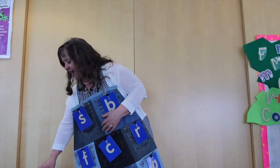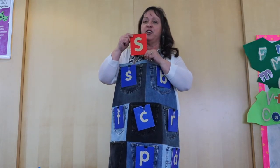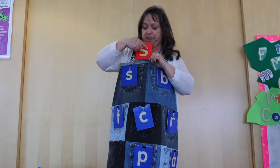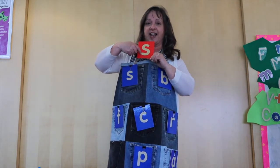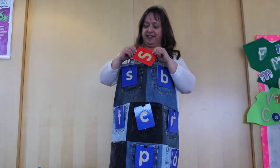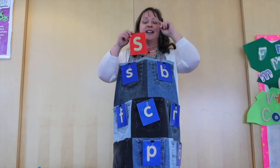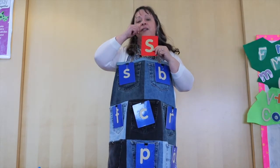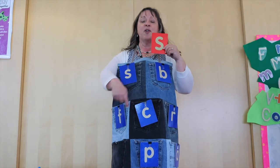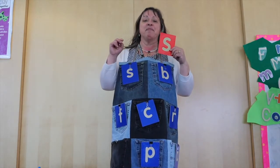Now we'll go to the next letter. Can you guess what it is? We talked about it before. It goes around like this, kind of like a snake — a smile this way and a smile that way. You're right! It's the letter S. Now you have to tell me — is the letter S up, down, or in the middle? You're right! It's up!